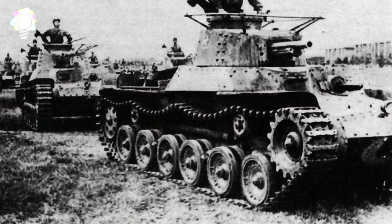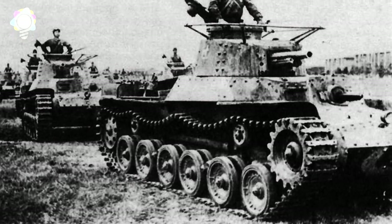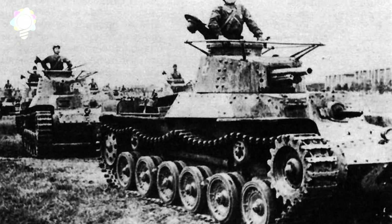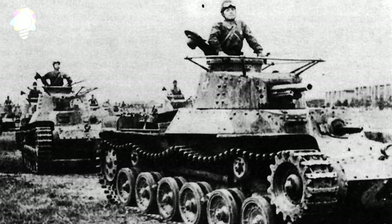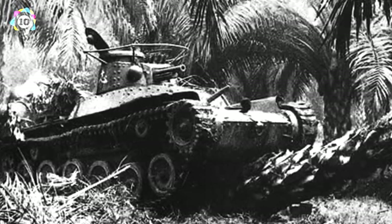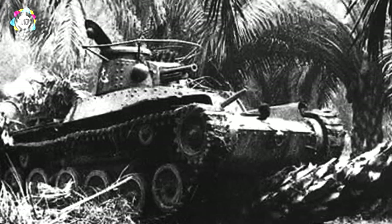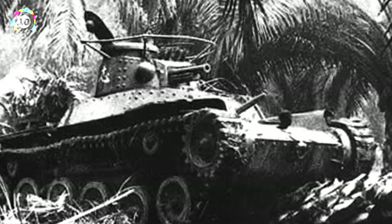Number 10: Type 97 Chi-Ha. How Japanese tanks fared against their British and American rivals in the Pacific theater is a debate best probably left to the comments section. Let's talk about what is perhaps Japan's best known and most effective tank. Designed as an infantry support tank, the Type 97 Chi-Ha first saw use in the Japanese invasion of China, where it proved to be very effective against China's limited supply of tanks and gave the Japanese infantry the advantage they needed.